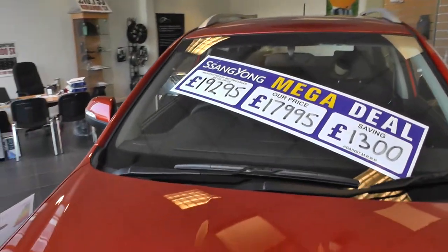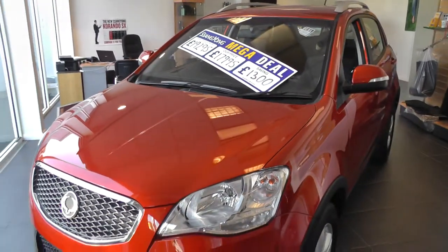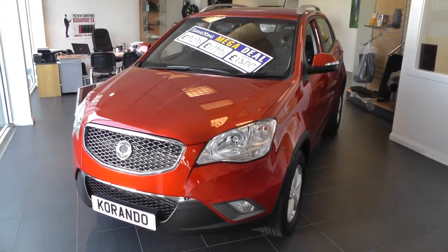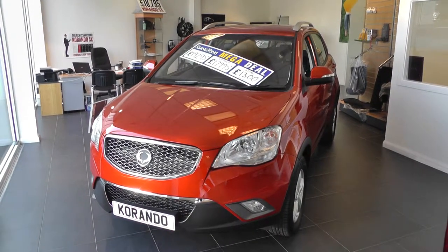Once again, thank you for viewing our Suzuki SX4 four-wheel drive. For more information, please contact our sales team on 01430 430 717. We're only two miles from Junction 37 on the M62 motorway.